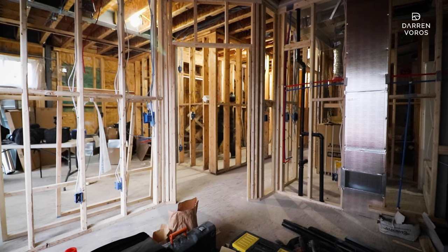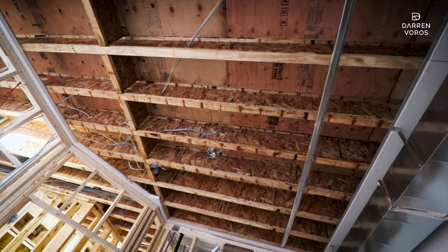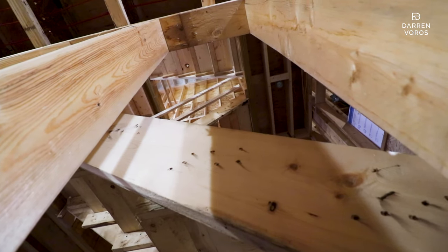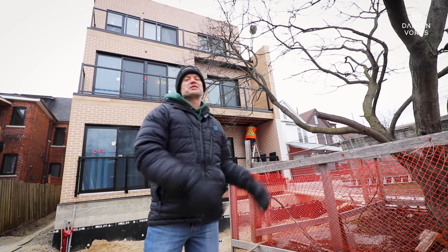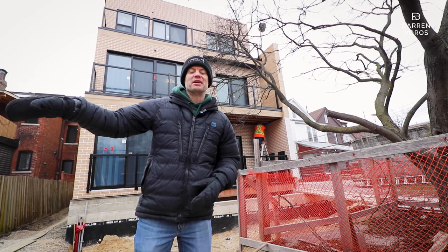We're really moving along on the project. We've probably got another two to three months before it's finished and we can occupy the building. I'll be back for another update when we move things along inside — for now I'm heading to Costa Rica for the winter because it's way too cold here.